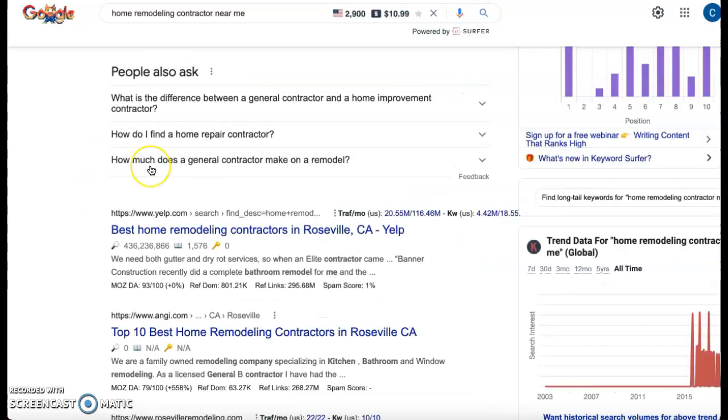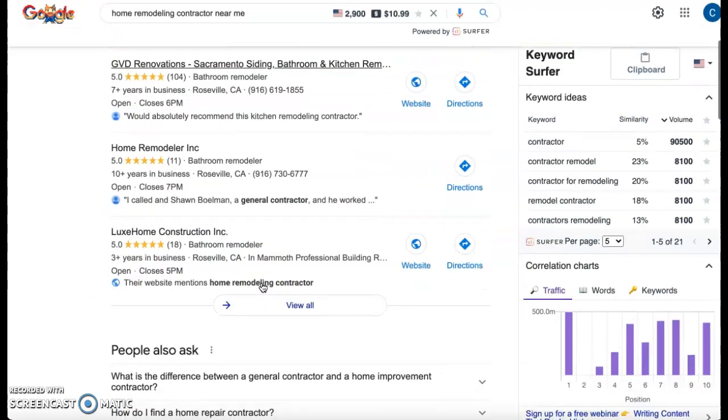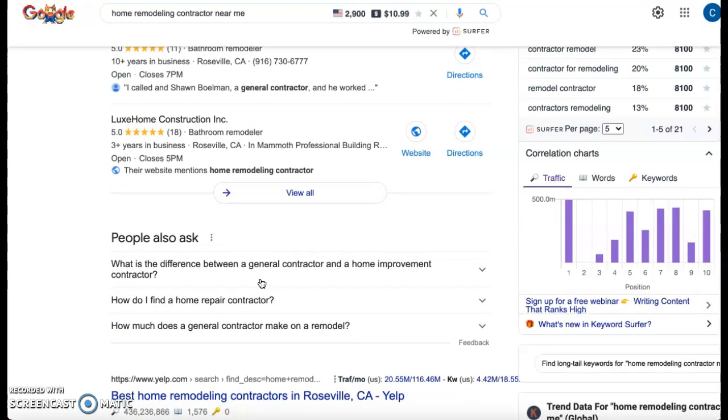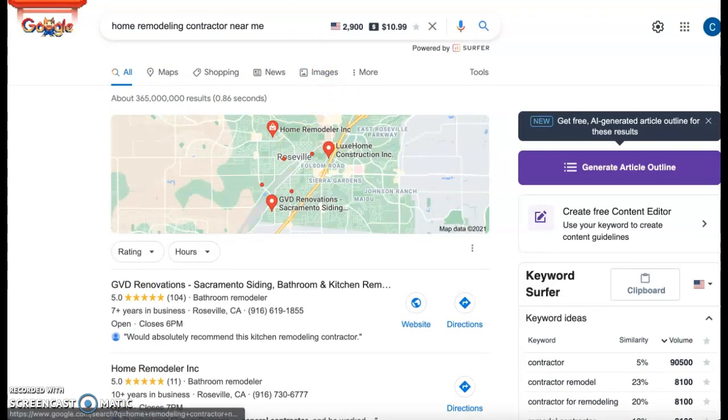I also searched home remodeling contractor near me and you didn't show up in the map pack or in the organic listings either. It seems like your website is a little bit new and could definitely use some backlinks and citations, so that's probably what we would focus on most if we were going to work on your website.